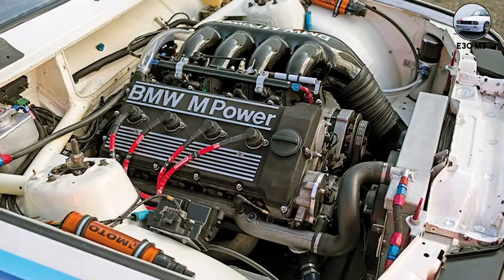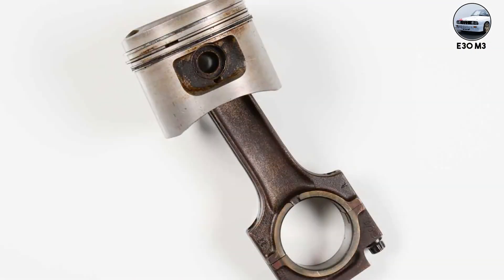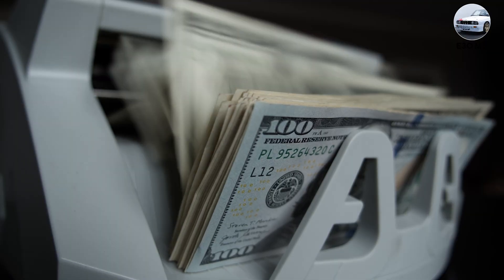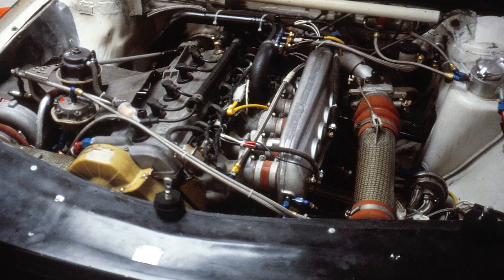The S14's weakness? Timing chain guides. When they fail — and they will — valves meet pistons. Budget $5,000 for a rebuild, but you'll have one of the most successful race engines ever made.